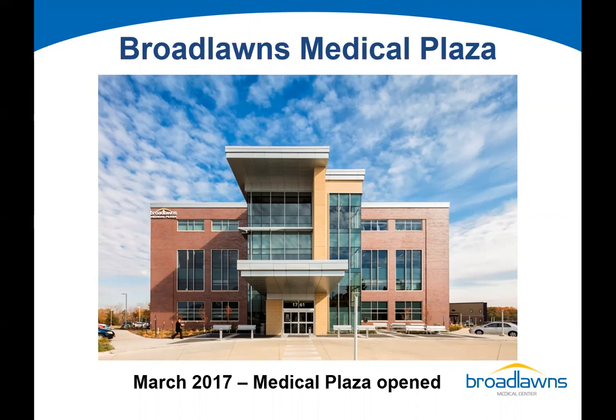The second floor is our outpatient behavioral health clinic, which consolidated all of our mental health outpatient services into one building. We see over 60,000 patient visits a year there. The third floor is our dental clinic. We are the largest Medicaid provider of dental care in the state of Iowa, with three dentists.